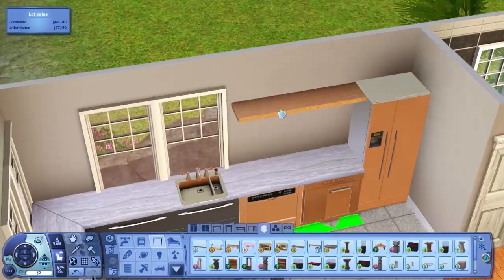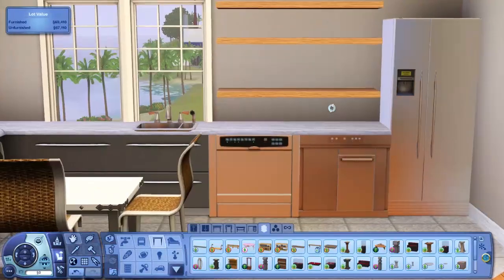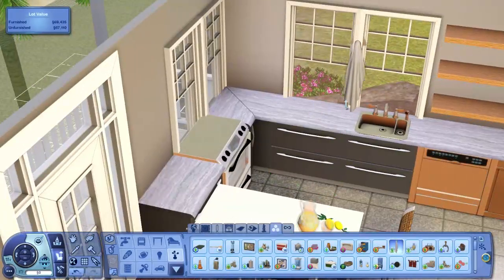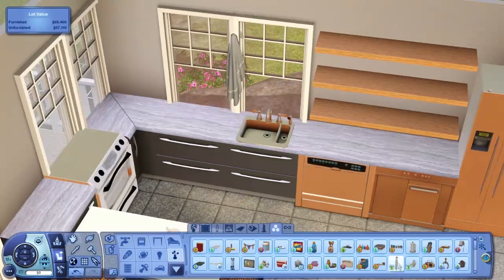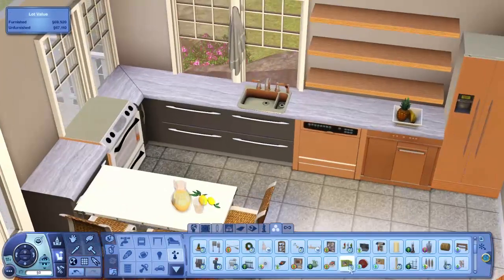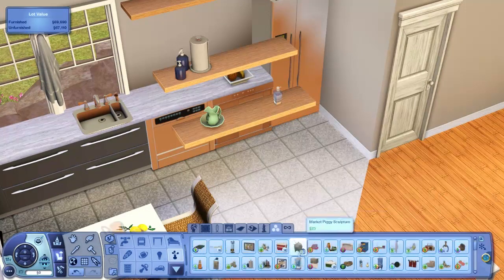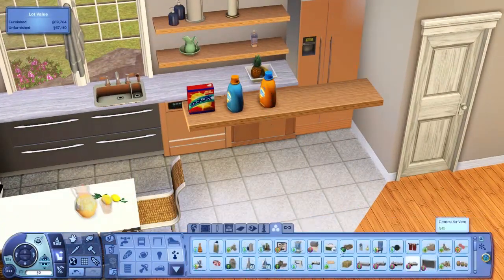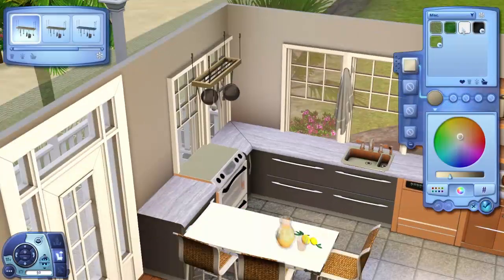A lot of people ask where these shelves are from — they're from Into the Future. If you don't have the Into the Future expansion pack and you love building houses, it has some of the best objects to use for decorating, and I use them a lot — specifically those shelves. When you recolor the shelves and get rid of the backlighting, it's just a shelf and you can put so many items on it. I would suggest getting Into the Future if you don't have it, because I use it a lot. If you don't have it, it replaces those shelves with a pre-made shelf from the base game that looks absolutely atrocious. You can just stack all these shelves together on top of each other and have a really detailed area with all these separate objects on it.